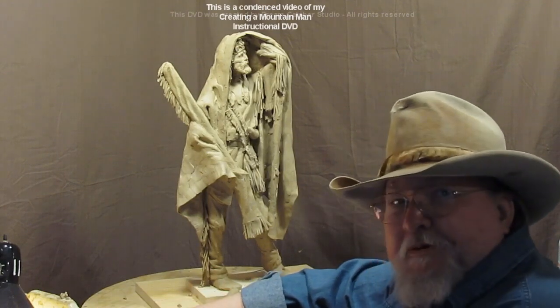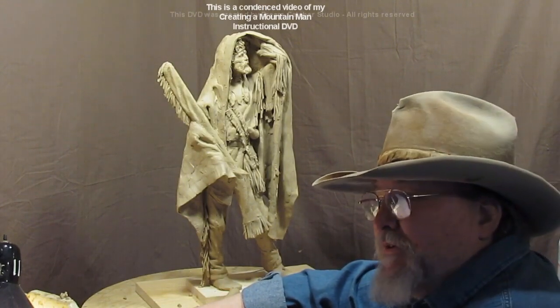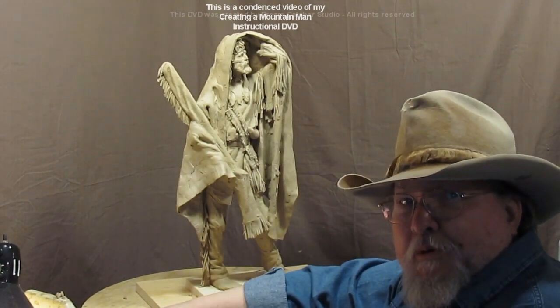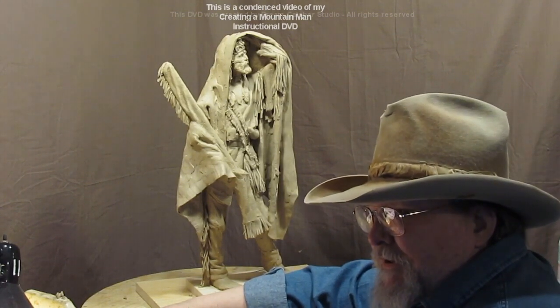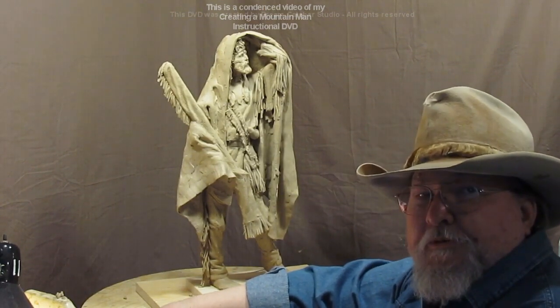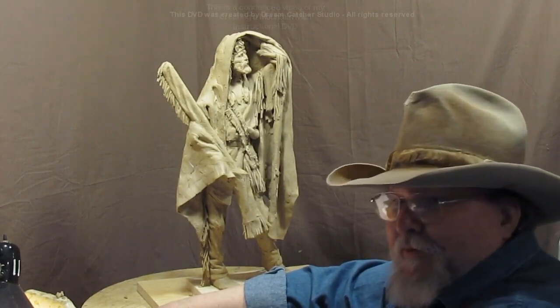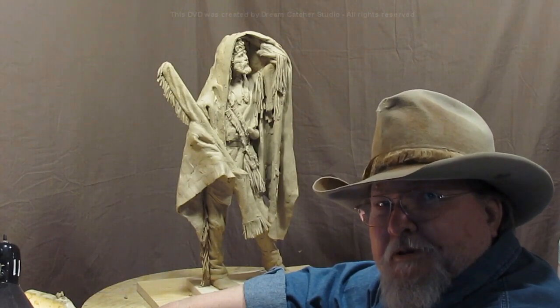You'll have fun sculpting — just play with your clay. Do whatever you want to do: western, modern, contemporary, nudes, non-nudes, mystical creatures, Conan the Barbarian-type characters. Whatever you do, just have fun. That's the key to being a sculptor — enjoying what you do.